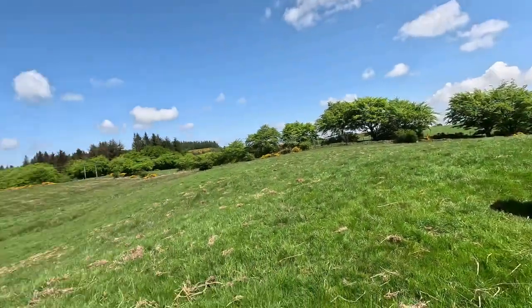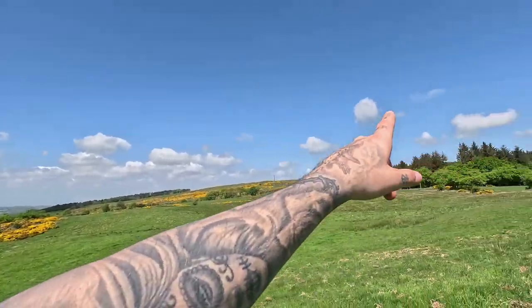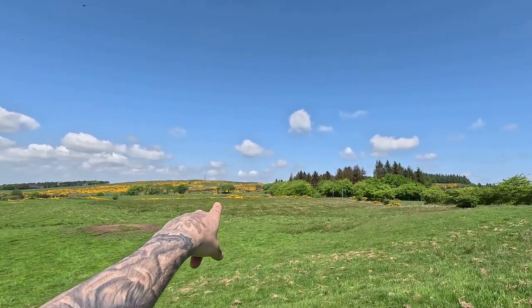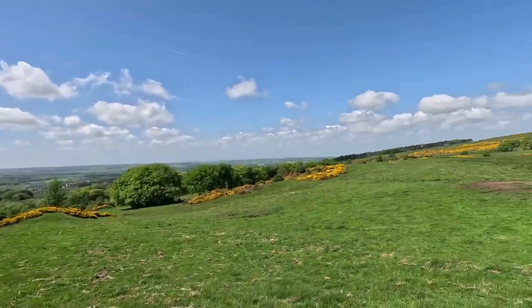That one's there, the second one's down here, and directly north is Cairn Papel — up there, just over that hill, where we're going. Let's go and see if we can find the second stone.